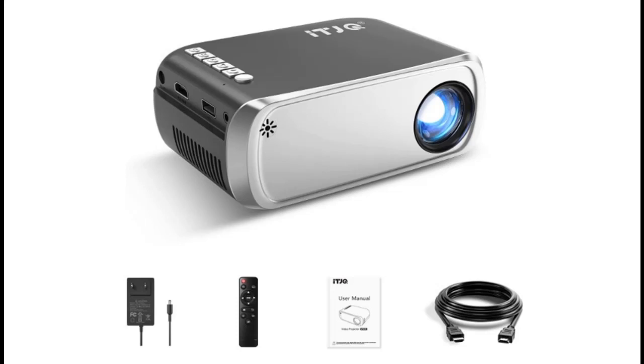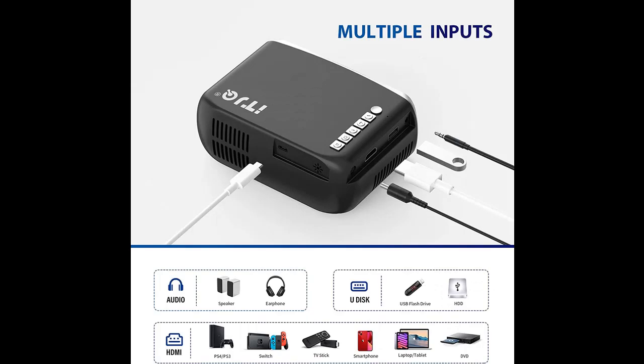This video introduces the ITJQ Mini Projector — the ITJQ Portable Projector with 1080p support, compatible with iOS/Android smartphones, laptops, and PS4, featuring HDMI and USB interfaces for home theater use.